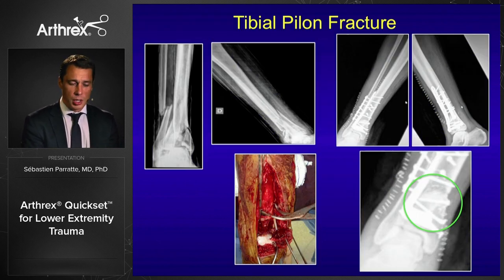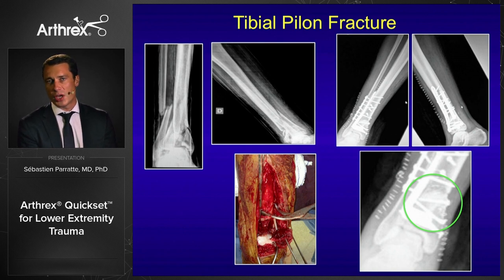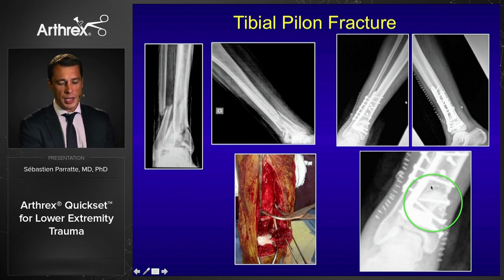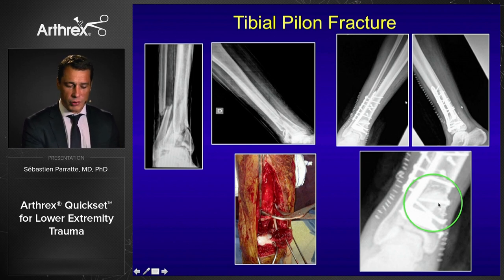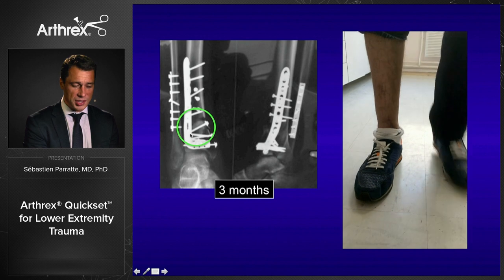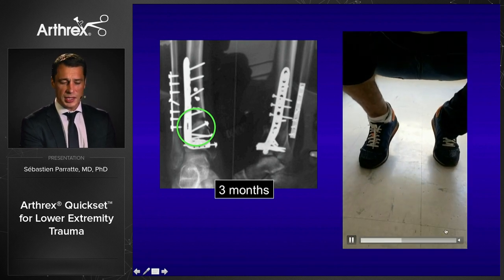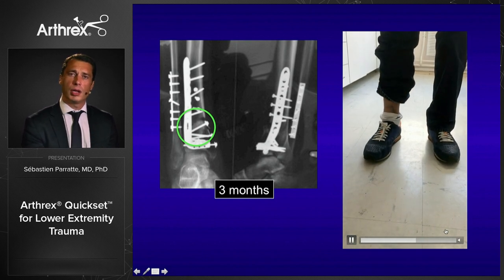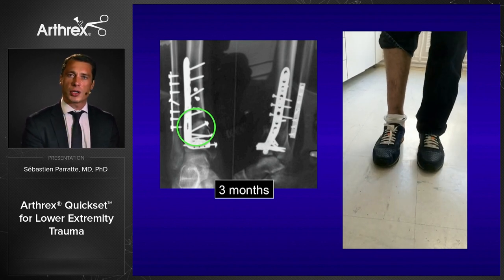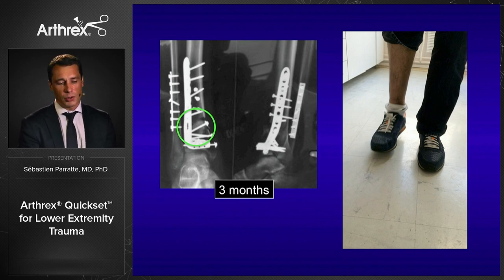The same approach applies to tibial pilon fractures. There was a big defect for this patient — a large piece of bone missing in the middle, with the talus visible but almost nothing between. I grafted this entire area with Kwikset and placed a large amount of graft to maintain fracture reduction and enhance screw fixation. At three months, the graft was still visible, but the early range of motion restoration and walking pattern were excellent because we maintained the fracture reduction and restored the anatomy of the tibial-talar joint.